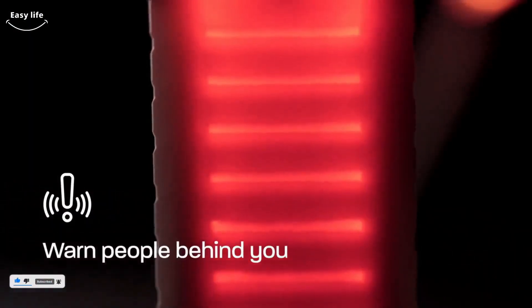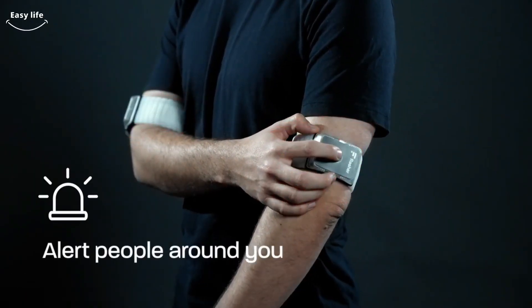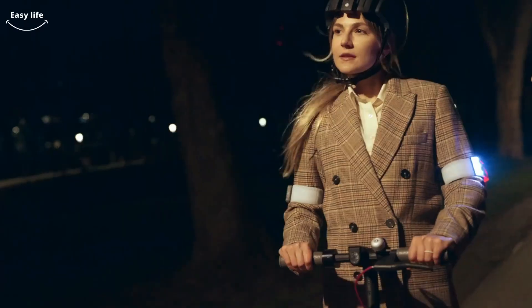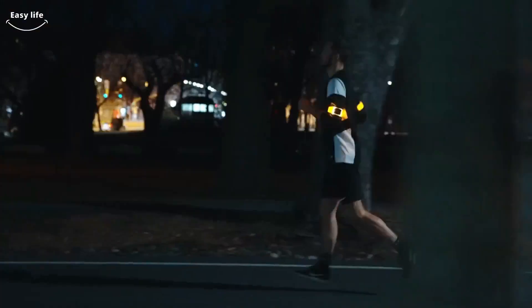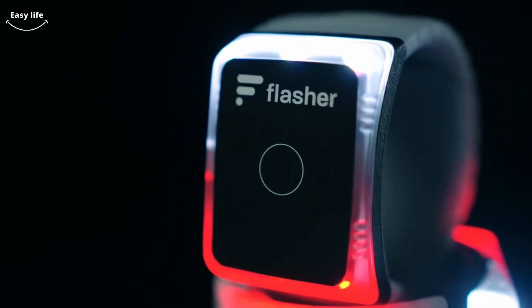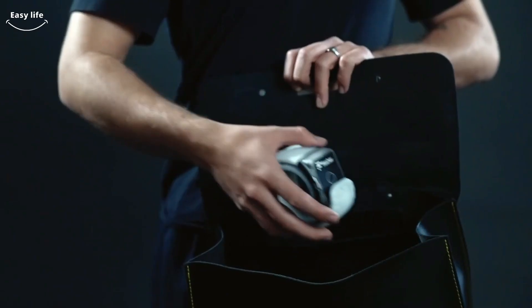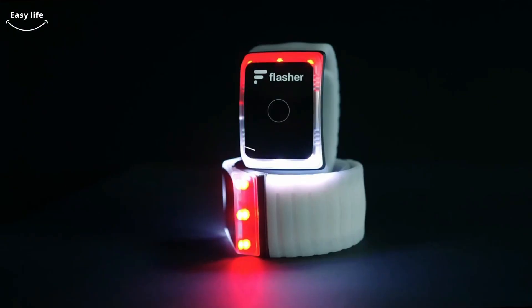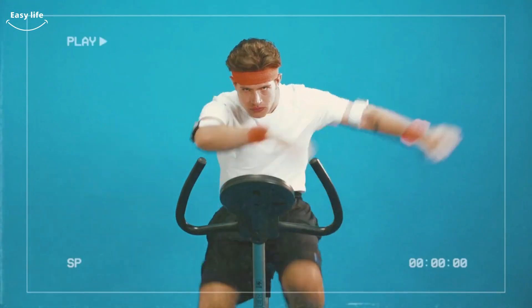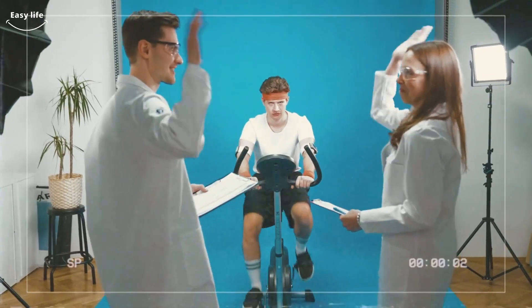Tired of losing balance and hand signaling when turning? With Flasher, you can activate the turn signals by simply lifting your elbow in your turn direction. The armband will then flash to indicate your turn to other road users — no more letting go of the handlebars and sacrificing control of your ride. Rear-end collisions are pretty common for cyclists on the road and can cause some of the most harmful injuries. On or off a ride, your visibility is important.